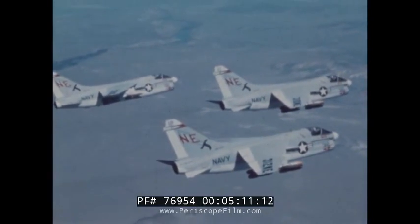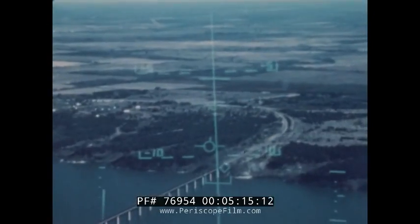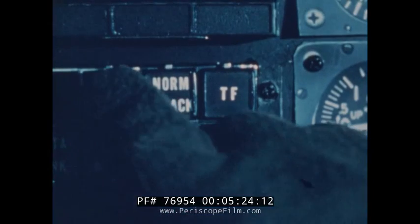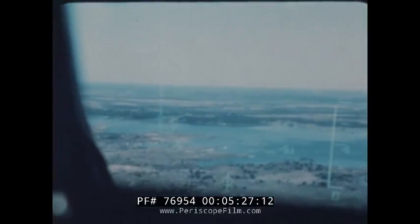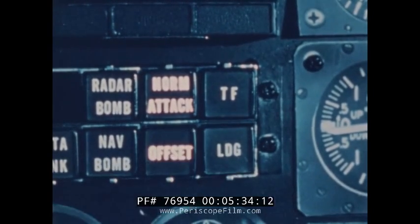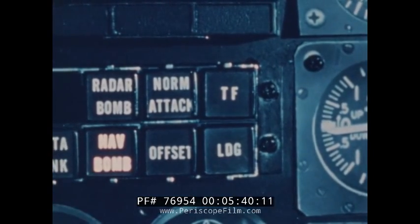Nearing the target, the pilot has total flexibility in selecting the most effective attack mode. When the target can be seen, the normal visual attack mode is selected. Radar bomb is used when the target is obscured by weather. An offset feature is used to bomb a hidden target with a known relationship to a prominent ground feature; this can be used in either visual or radar modes. The navigation bomb mode is available when exact target coordinates are known.